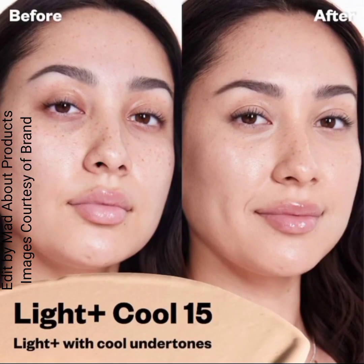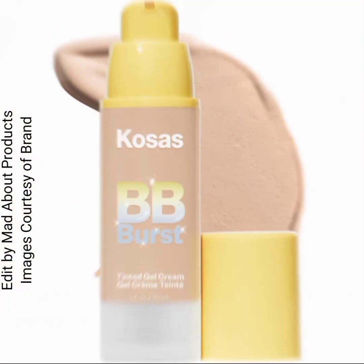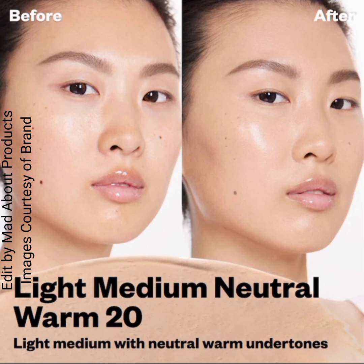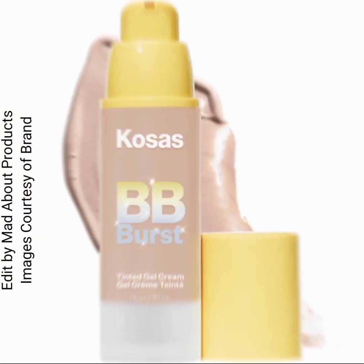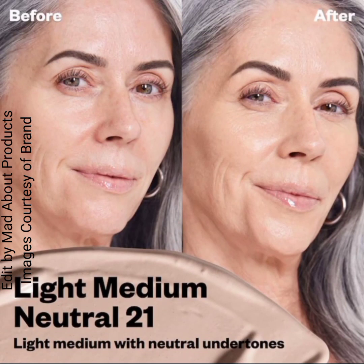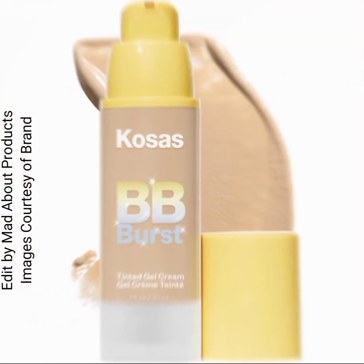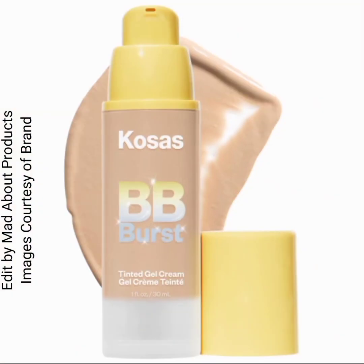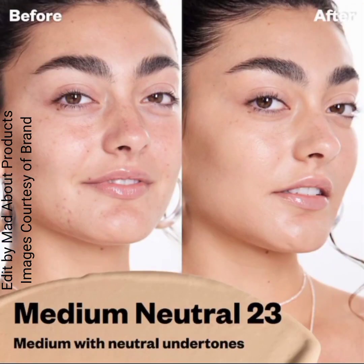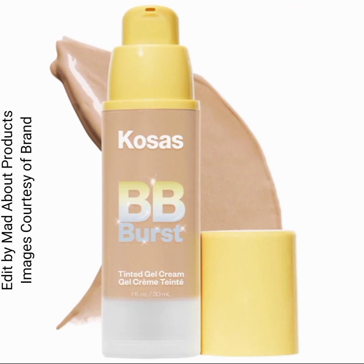The shades include: shade 10, very light with neutral undertones; shade 11, very light with cool undertones; shade 12, light with neutral undertones; shade 13, light with cool undertones; shade 14, light plus with neutral warm undertones; and shade 15, light plus with cool undertones.